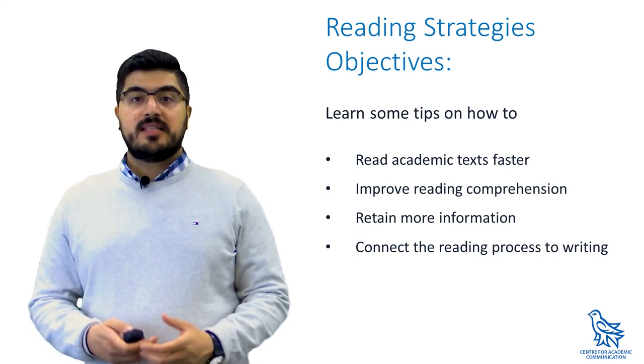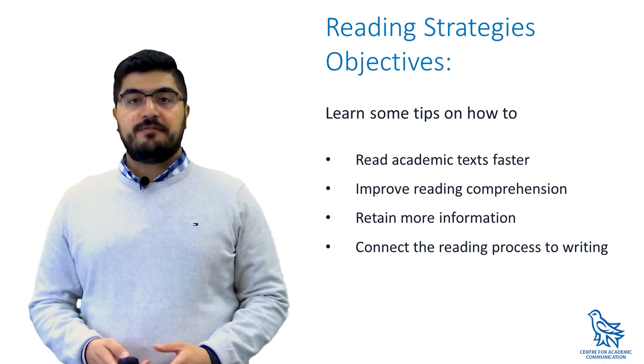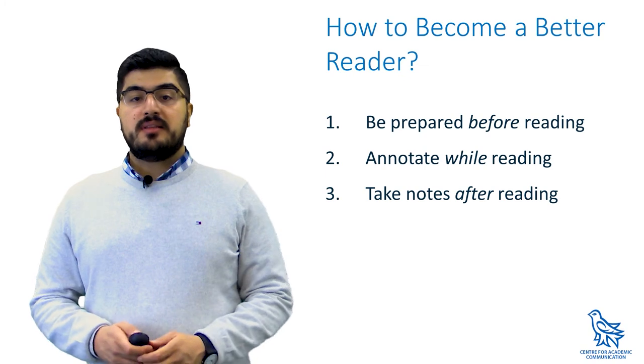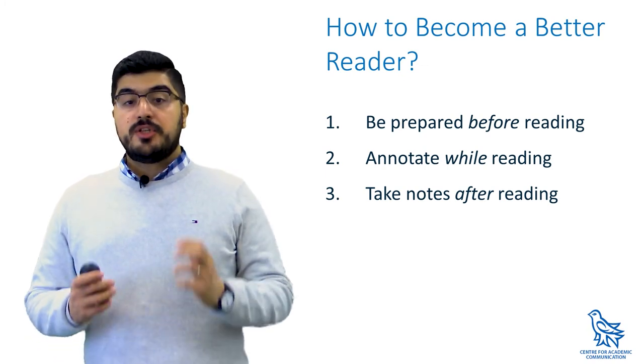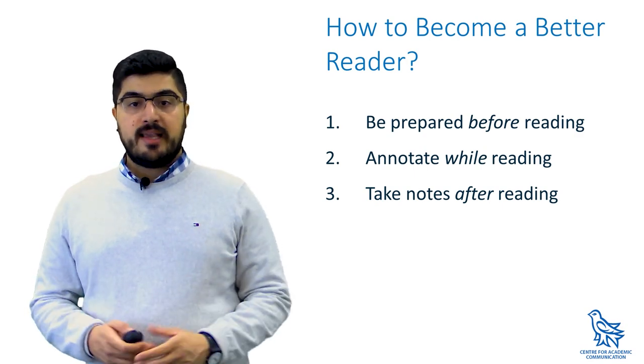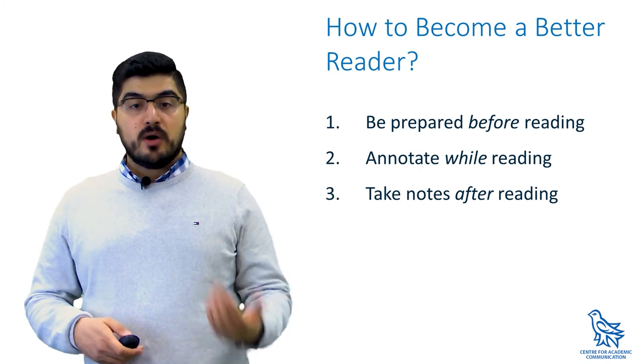Hopefully, with adapting some of these strategies, you will be able to become a more effective and efficient reader. You can start thinking about reading skills by dividing the reading process into three main stages: what you do before reading or pre-reading, what you do while reading, and how you follow up in post-reading.